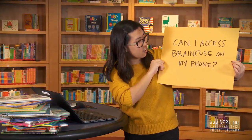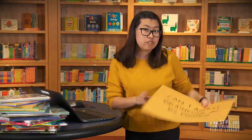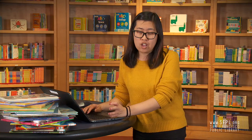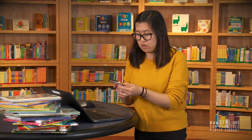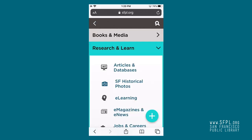Can I access BrainFuse on my phone? Absolutely. You can go on your phone, open your favorite internet browser — whether it's Safari, Chrome, Firefox, or Google — and get onto sfpl.org and follow the same instructions from earlier to access BrainFuse.